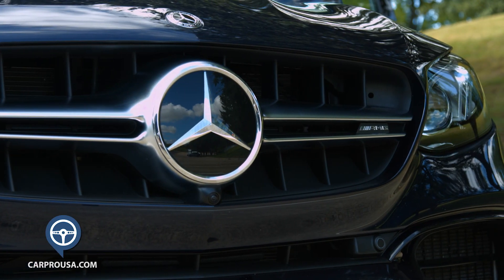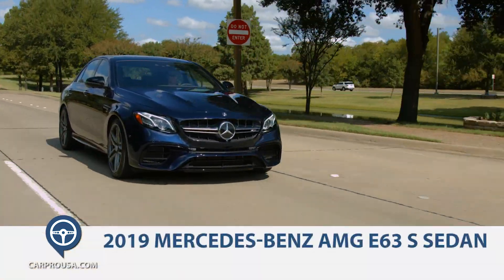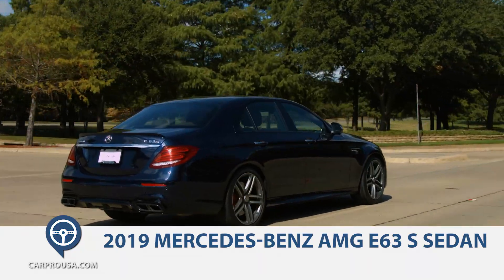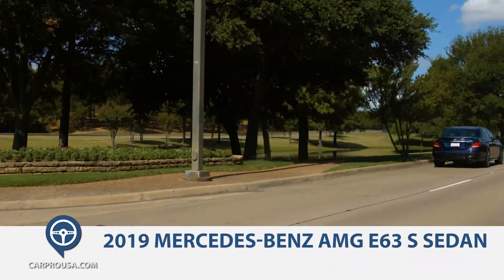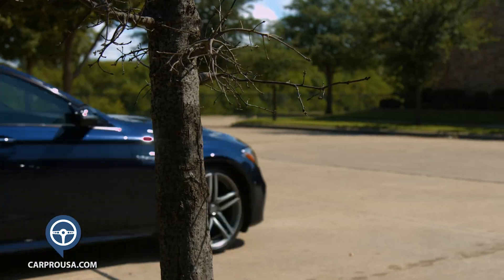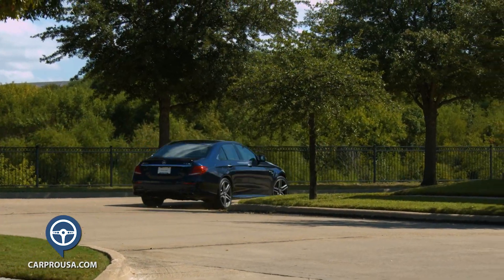This week we take a look at the beautiful and incredibly fast 2019 Mercedes-Benz AMG E63 S sedan, the most powerful sedan in the Mercedes lineup. AMG is the performance division of Mercedes and has a long history of taking great cars and turning them into great performing luxury cars. They've been doing it since 1967.